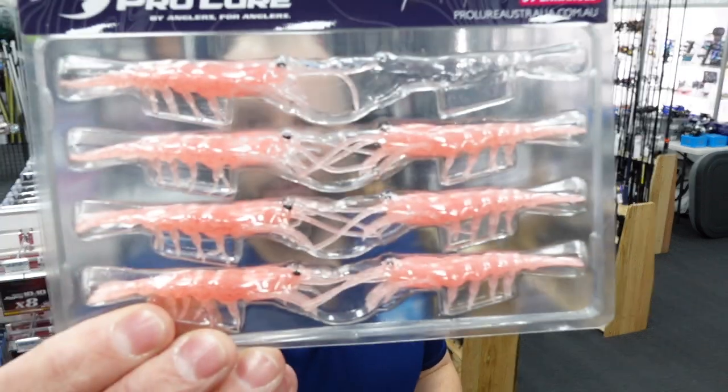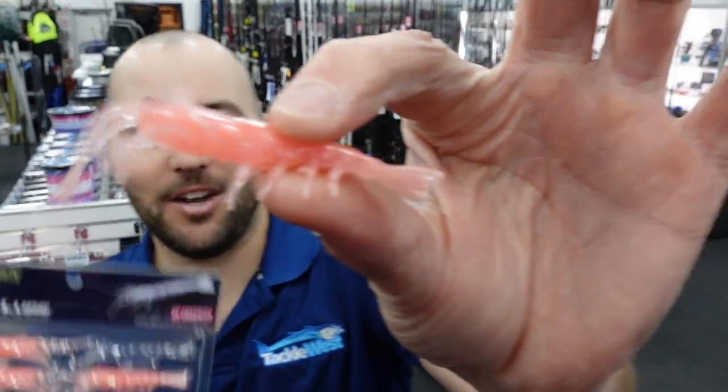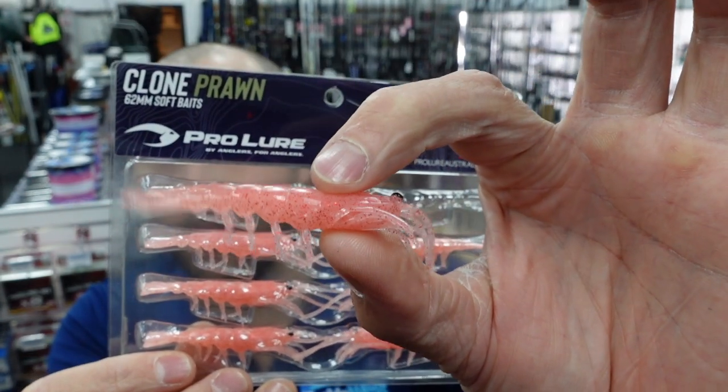The next lure is the one I'm most excited about. This is one that I saw in the catalog and told Matt he had to order — it's the Clone Prawn. It's a soft plastic prawn imitation and they've really nailed it. I'm super pumped about getting these in store. Look at the action — look at how soft these are. The blowies will ruin them, but if you're down south or way up river where blowies aren't too bad, look at the action in the legs, the tail, the feelers. This is a killer little soft plastic. They're available in 62 mm. They do make a bigger one which we will be getting as soon as it's available.